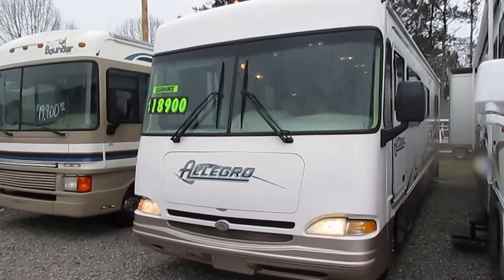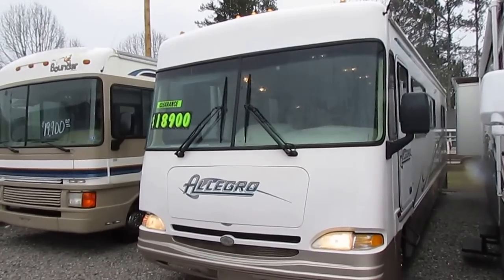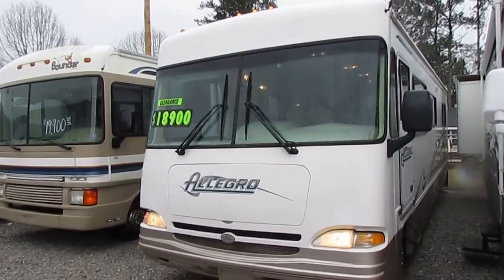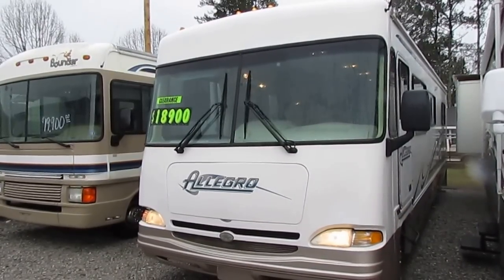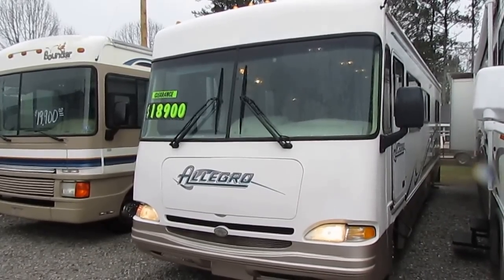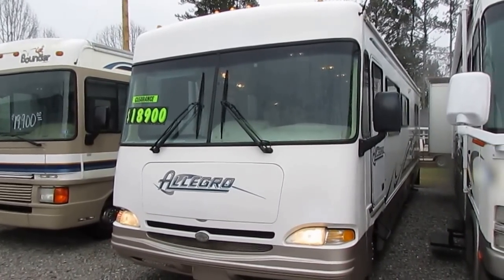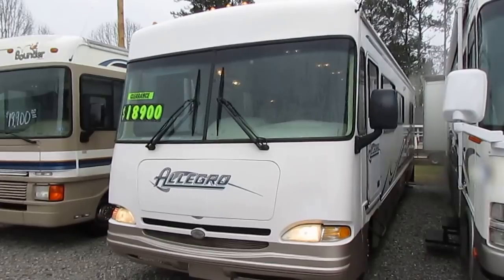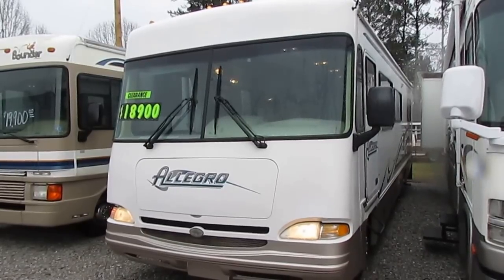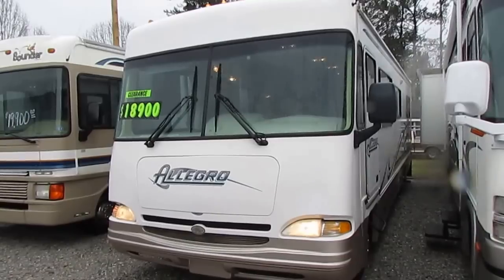Good afternoon folks, Big Bo here with another great Class A Motorhome value from Parkway RV Center. We just traded for this 2000 model Allegro 31W Class A. Great condition folks — it's only 31 foot long, on a Workhorse chassis with that big 454 cubic inch V8, and only 44,000 miles.